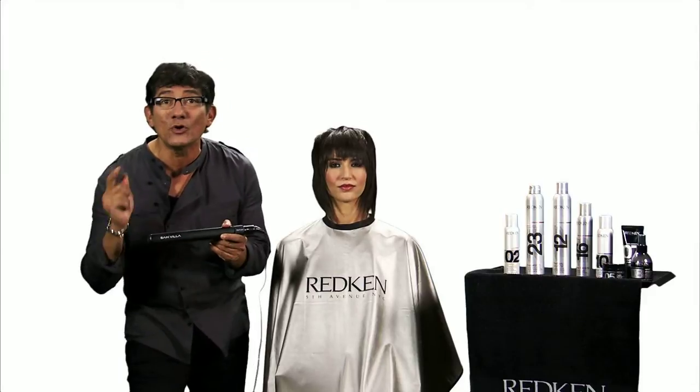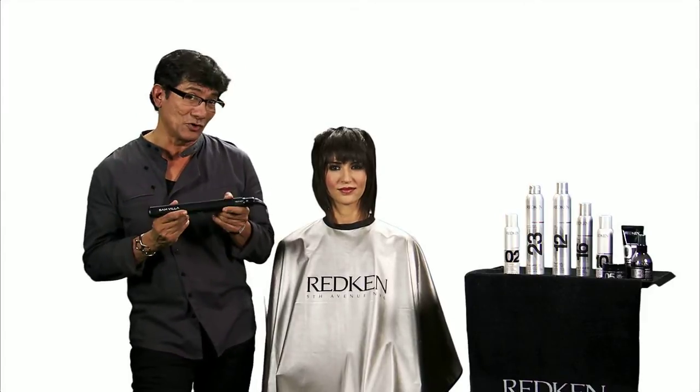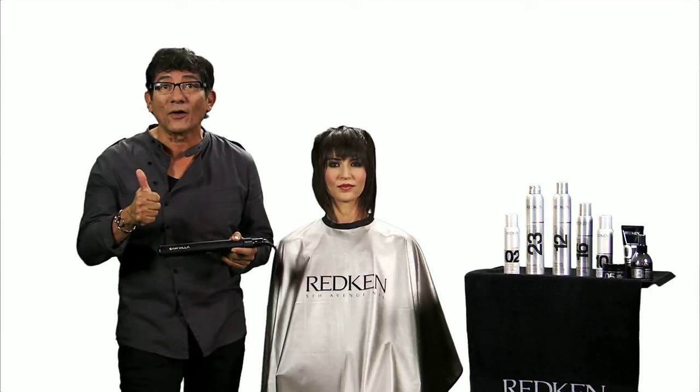When stylists see what you can do with the texture — like the texture bump technique — they love it. It is always the top seller at our shows, and you too can generate more sales by showing your customers these simple techniques.